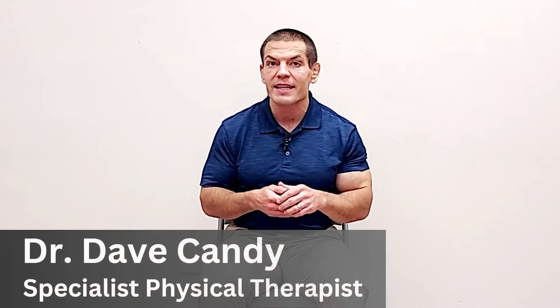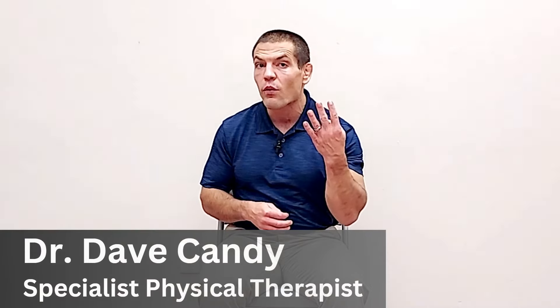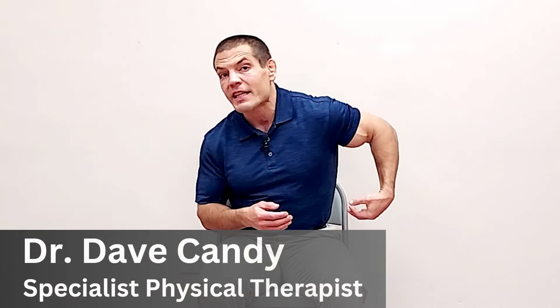Hi, I'm Dr. Dave Candy and in this video I'm going to show you four exercises to relieve mid-back pain that you can do just about anywhere without having to get down on the floor and using no other equipment other than a chair.